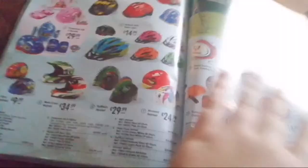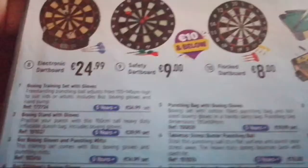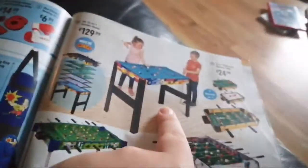We have skateboard and bicycle helmets, football goals, basketball rings, basketballs, a boxing training set with gloves, boxing stuff, art boards, table-top pool, table football, a comeback game, table-top games, and air hockey.